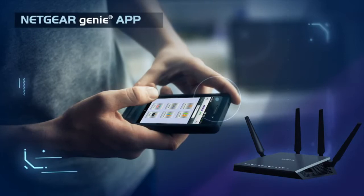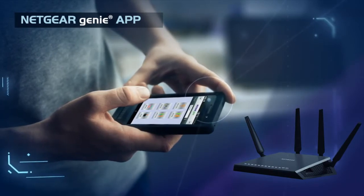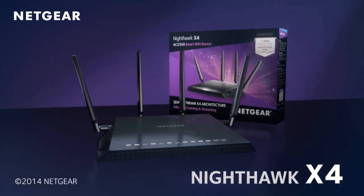Best of all, the X4's power is easy to manage and optimize using the Netgear Genie app for Android, iOS and other devices. The X4 is the future of Wi-Fi. Make sure you are ready for it.